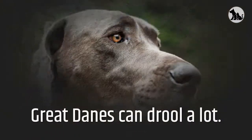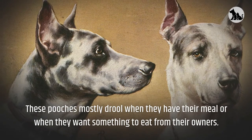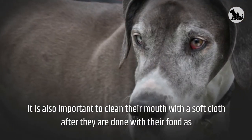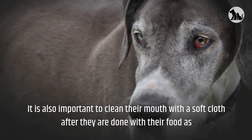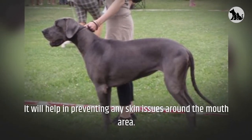Great Danes can drool a lot. These pooches mostly drool when they have their meal or when they want something to eat from their owners. It is also important to clean their mouth with a soft cloth after they are done with their food, as it will help in preventing any skin issues around the mouth area.